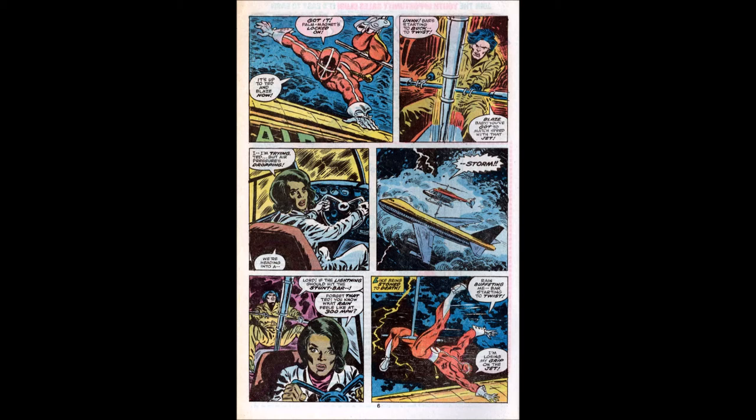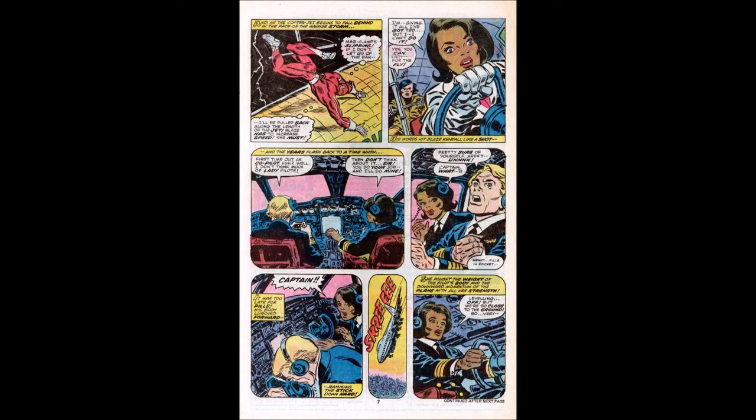We cut to the present and the fly makes it to the plane, but the support bar starts shaking. He yells at Blaze to keep up with the airplane. She says there's a storm, worrying if lightning should hit the stunt bar. The fly is losing his grip, saying rain is buffeting him and the bar is twisting. Blaze says she's giving it all she's got but can't do it. Ted says, "Yes you can, lady — for the fly." His words hit Blaze like a shot, and we get a flashback.